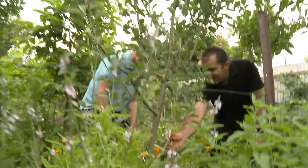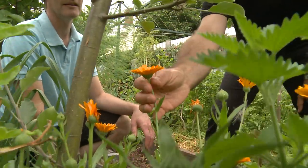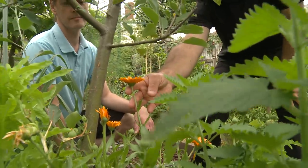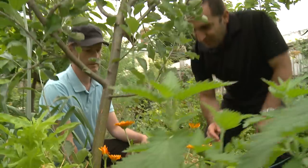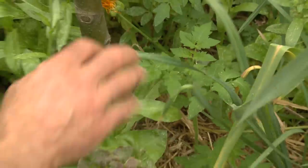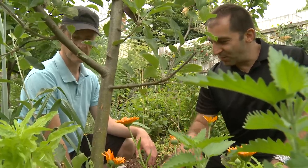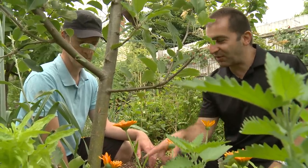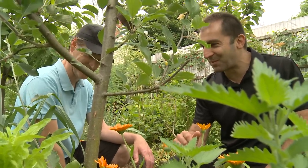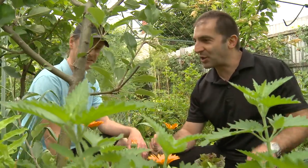Calendulas are a great companion plant. They're from the daisy family and they self-seed very readily, adding a bit of colour to the garden too. We were talking about shape masking earlier — you can see there's lettuce amongst all the calendulas and perennial leeks. The outline gets broken up, so it's hard for insects to find these plants. Sometimes it's hard for me to find them too, but you can actually hide them quite nicely.